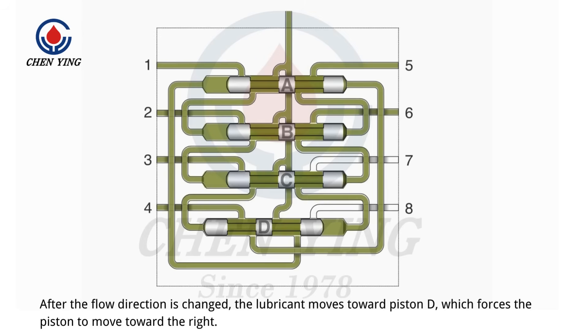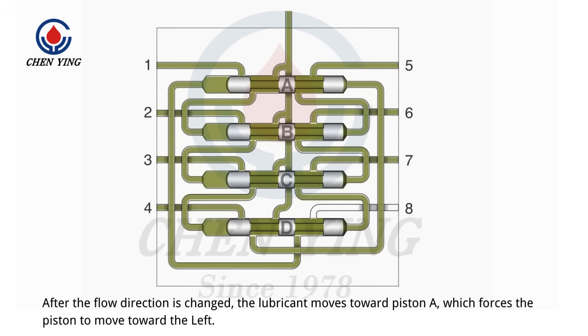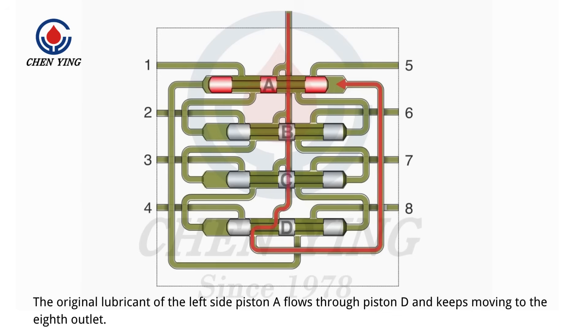After the flow direction is changed, the lubricant moves toward piston D, which forces the piston to move toward the right. The original lubricant of the right side of piston D flows through piston C and keeps moving to the 7th outlet. After the flow direction is changed, the lubricant moves toward piston A, which forces the piston to move toward the left. The original lubricant of the left side of piston A flows through piston D and keeps moving to the 8th outlet.